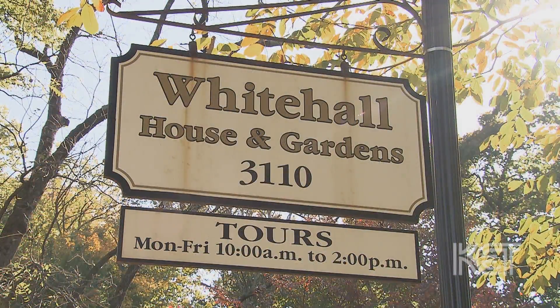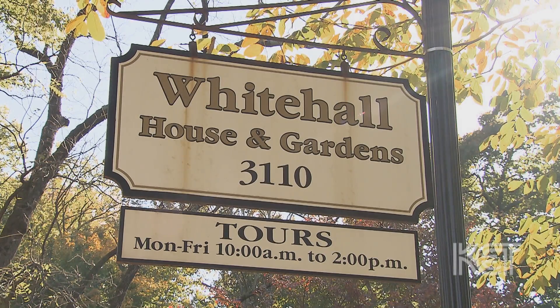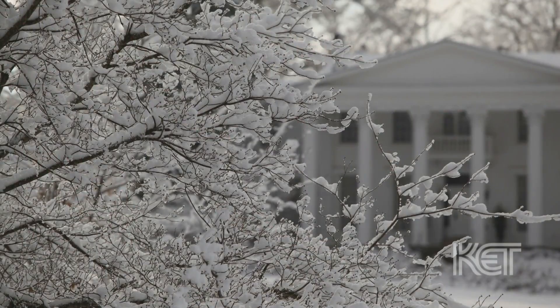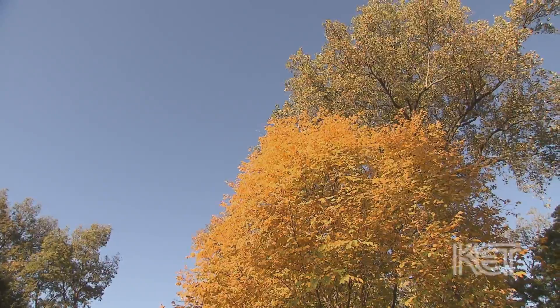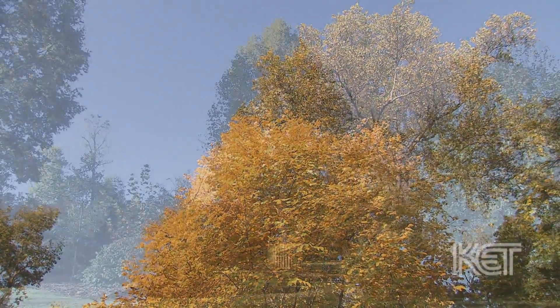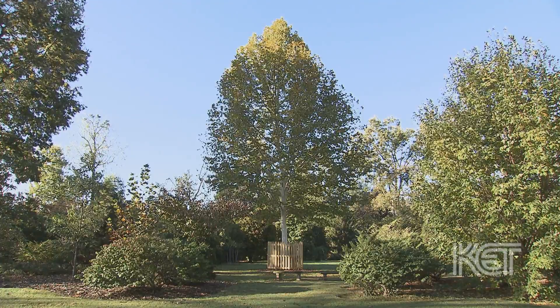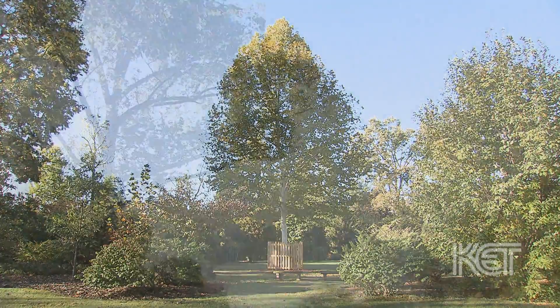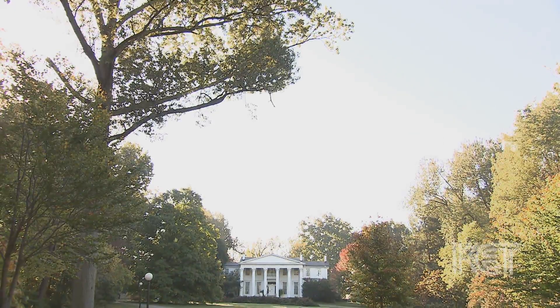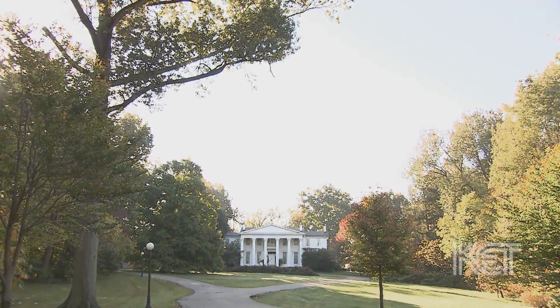I'm addicted to Whitehall. I come here every day — I live about five or ten minutes away. I love seeing the seasons change, I love seeing the gardens develop, and I love seeing some of these trees that I planted 20 years ago starting to show what they can do. Really, I'm planting for 100 years. Trees can live for hundreds of years, and an estate like this should have trees that are 200 to 300 years old and still healthy.